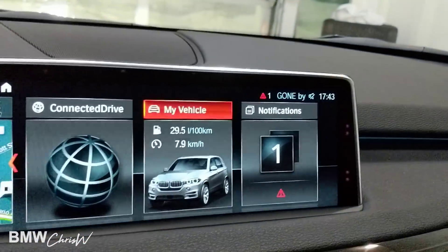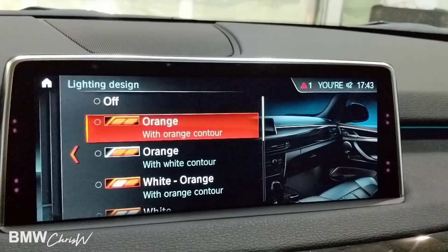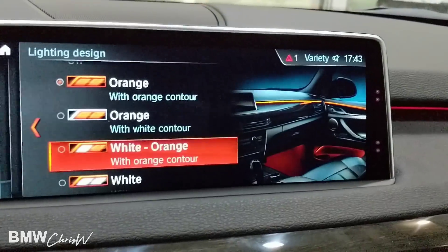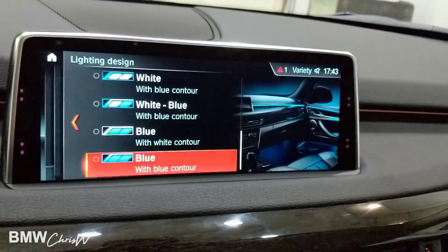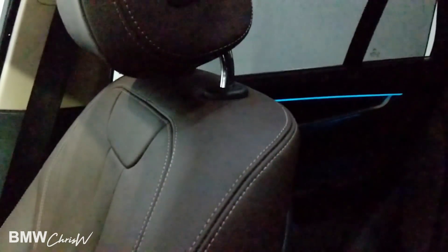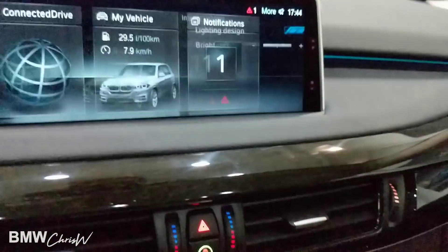The car has nice ambient lighting, and you can really see it in the back. If you want to change the lights, go to vehicle settings and then lighting — you have a few options: orange, white, and blue. The orange looks really nice, the white is pretty nice too, and then there's the blue which is my favorite. You can also change the brightness if you think it's a little too dark. Everything I'm controlling here is by the iDrive wheel.